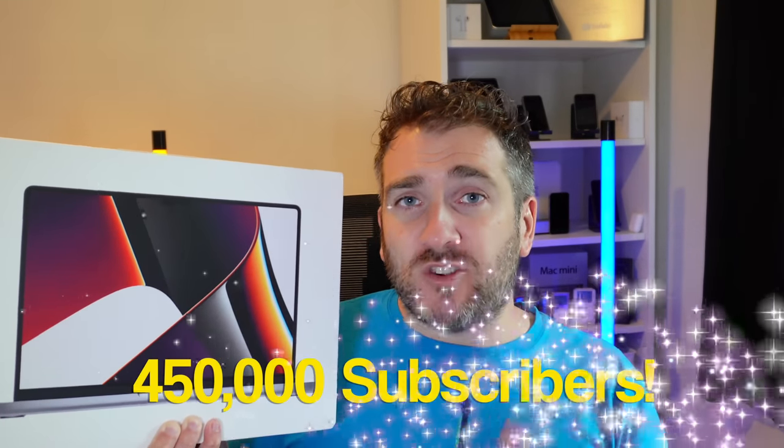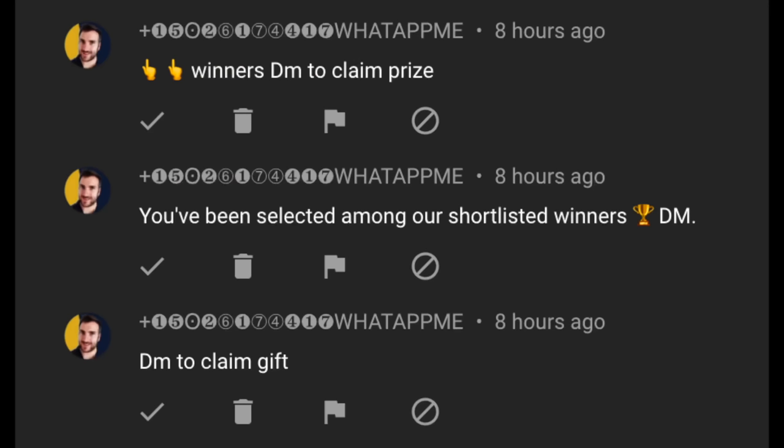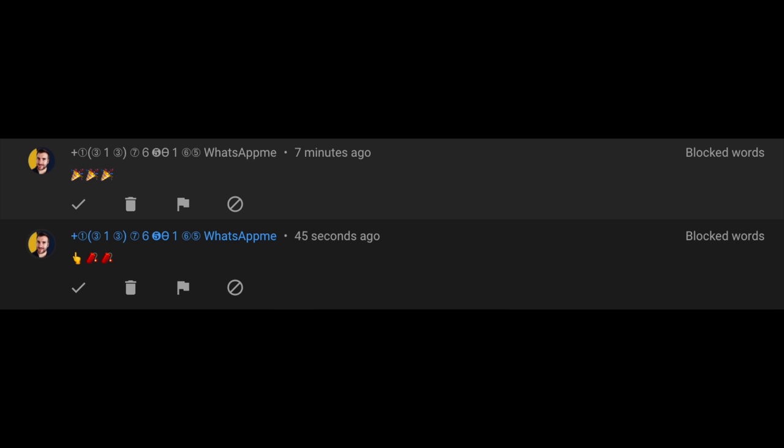The MacBook Pro giveaway will be announced when we reach 450,000 subscribers. To enter, just put in the comments below what Apple gear or other tech gear you're planning to buy in 2022. Also subscribe and hit the notification bell so you don't miss the winner announcement. Finally, be aware there are scammers and spammers on YouTube impersonating me — please ignore and report them.